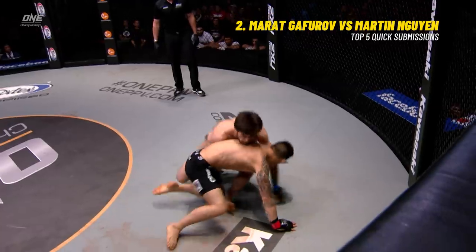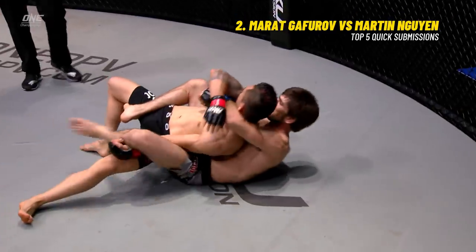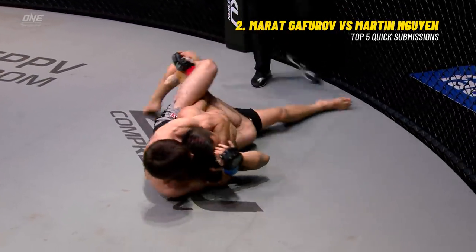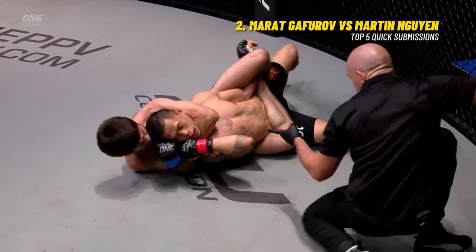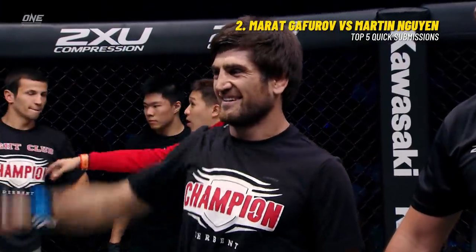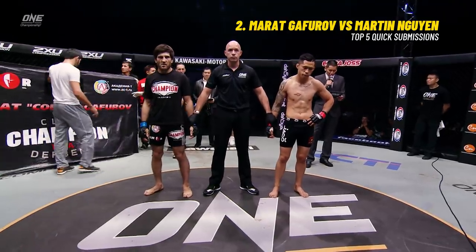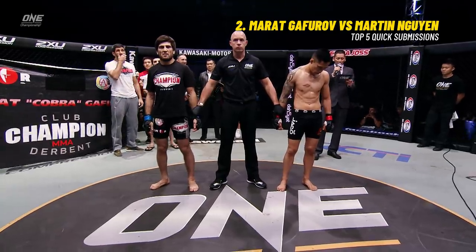Shocking that Nguyen actually initiated the takedown, but Morant just slips around, takes his back. See how he traps that left arm with his leg, locks in the body triangle, and then secures the rear naked choke right underneath Nguyen's chin. Ladies and gentlemen, referee Olivier Kost calls a halt to this battle at 41 seconds of round one. For your winner, via submission, the interim ONE featherweight world champion: Marat Ghafurov!